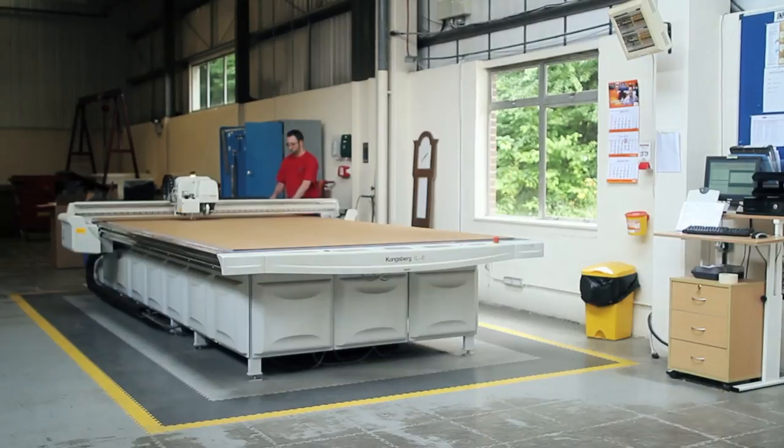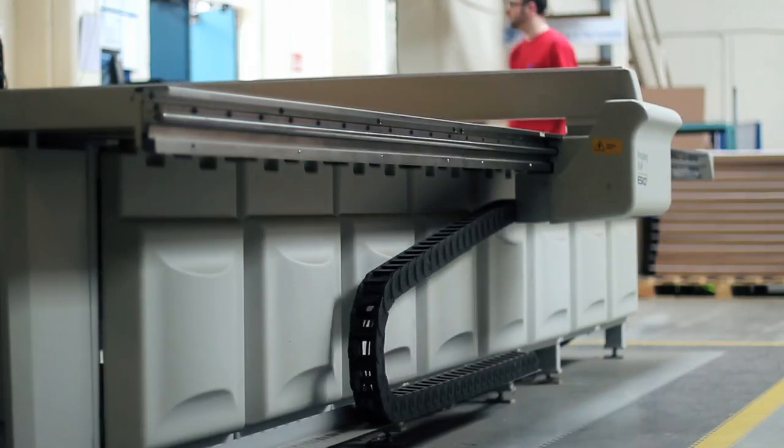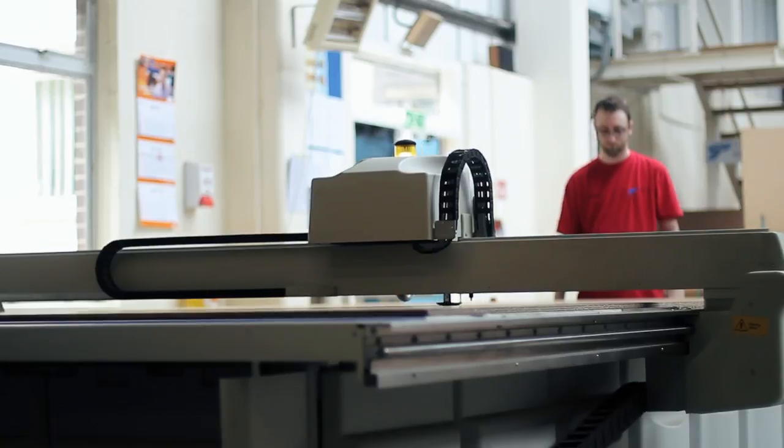This is out of the ordinary for us, but it shows the potential and the facilities that are available in manufacturing sites like ourselves in the UK.